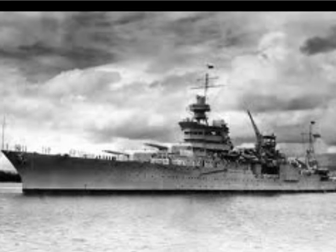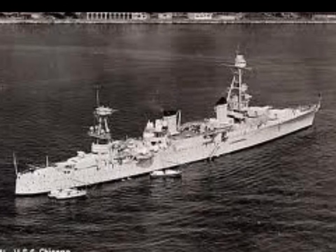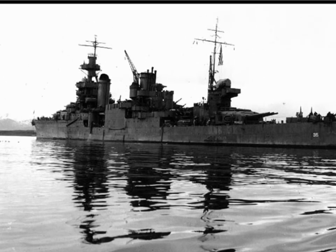In 1943, the Indianapolis supported the capturing of Amchitka, which gave the Allies a base in the Aleutian Islands. On February 19 of that year, the Indianapolis and two other battleships went patrolling the island and found a Japanese cargo ship that was destroyed by the Indianapolis.